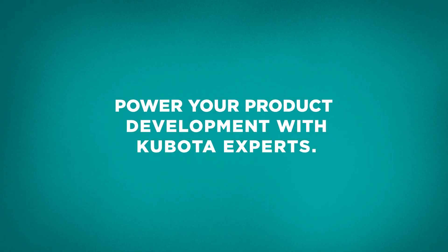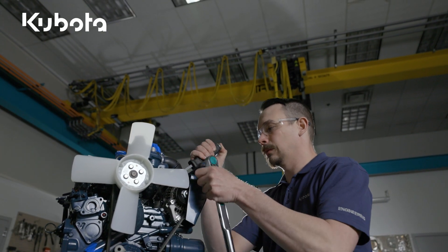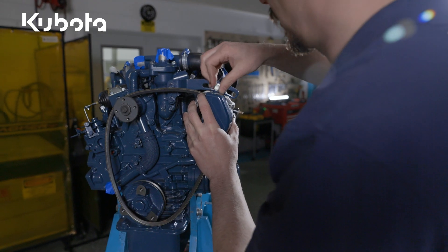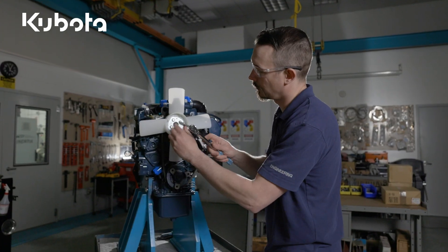An engine can make your product or break it. So work with the industrial engine experts and eliminate countless hours from your product development. Avoid dozens of routine technical challenges and significantly reduce the costs of bringing your product to market. Enlist Kubota engineers to realize the full performance potential of your machine.